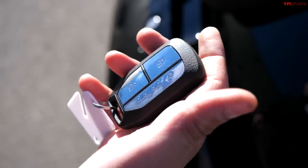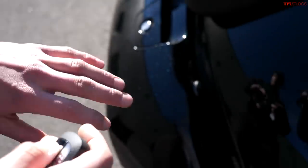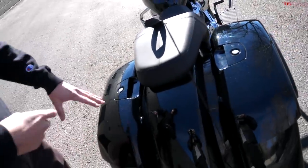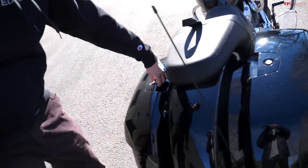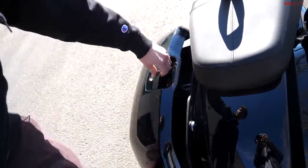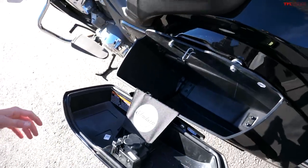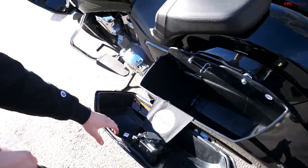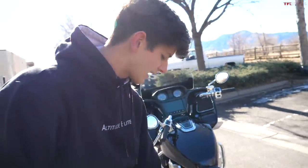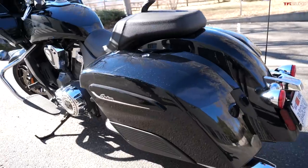The key for this motorcycle pretty much looks like a car key and it's got lock and unlock on it. When you hit lock everything is basically shut down and you can't get access to the saddlebags. When you hit unlock, there you go — you've got access, and it's a decent amount of storage. So if you're going on a long ride, maybe bringing an overnight bag or camping somewhere, that gives you plenty of storage.